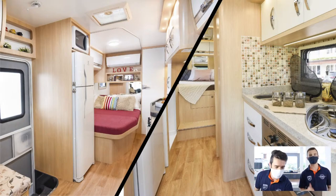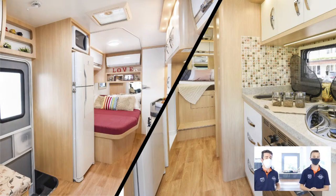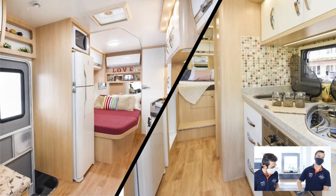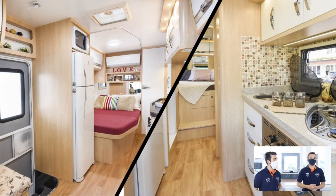Boa tarde, Gabriel. Na tela dividida, do lado esquerdo você está vendo a área interna do 7.0 SE e na foto da direita a imagem do 7.1 SE. Os dois são no chassi Mercedes-Benz Sprinter 516, cabine extra longo. A gente tem principalmente diferenças na área interna desse motorhome.